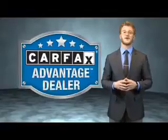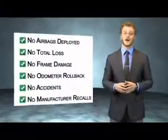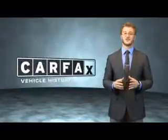This vehicle qualifies for the Carfax Buy Back Guarantee. Be sure to find a complimentary copy of the Carfax Vehicle History Report online or contact the dealership. Just say: show me the Carfax.